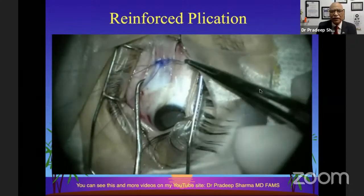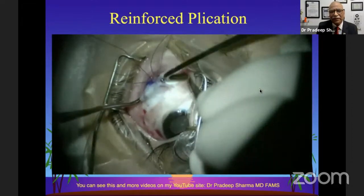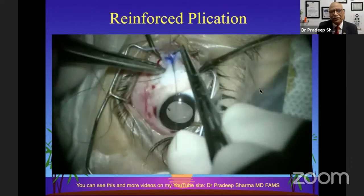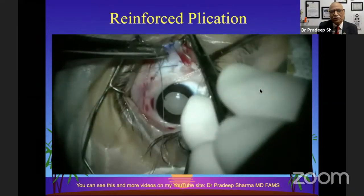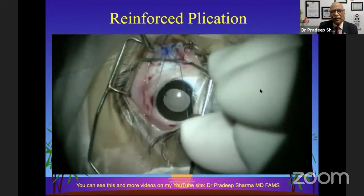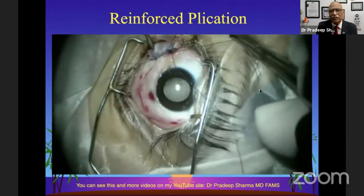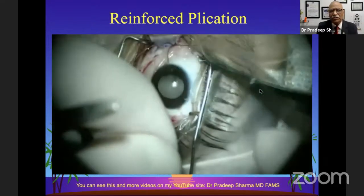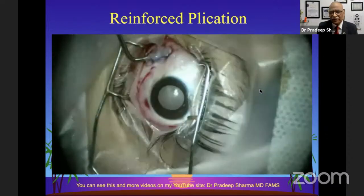Here is a short video — most of you must have seen this technique; it's on the net. I presented it at the American Academy of Ophthalmology in 2018 and at APOS. In the reinforced plication technique, you pass the suture into the sclera and then again the muscle — a figure of eight. An iris repositor is placed in between, then you fold it. It's important not to compromise the blood supply. The lump that stays for about one to two weeks cleans up to be better than even after resection.